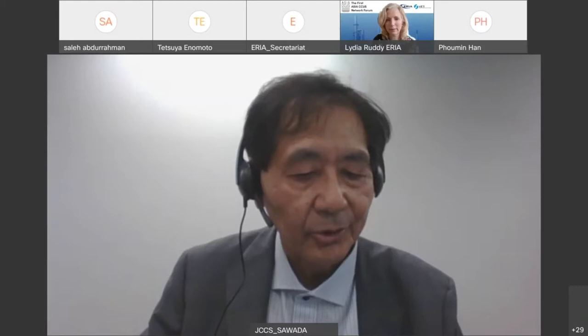I am very honored to have the opportunity to present at Asia CCUS Network. My talk is titled Tomakomai CCS Demonstration Project's Achievement and Future Outlook.